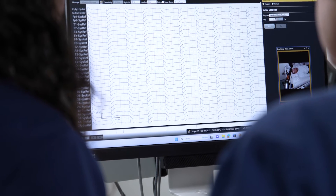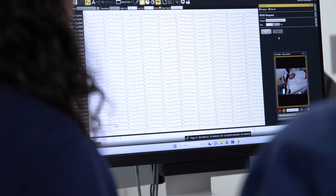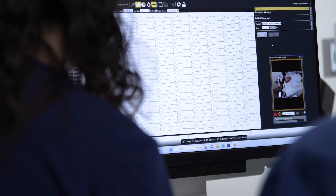Welcome to the St. Elizabeth Neurology and EEG Testing Center. Today, we'll guide you through the process of an EEG test. An EEG is a painless, non-invasive test that checks the electrical activity of your brain.